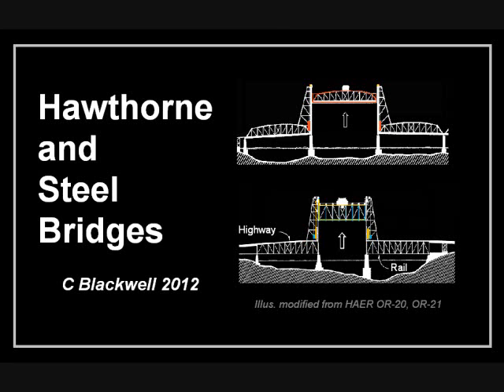This video is about two of the historic lift bridges of Portland, Oregon: the Hawthorne Bridge and the Steel Bridge.